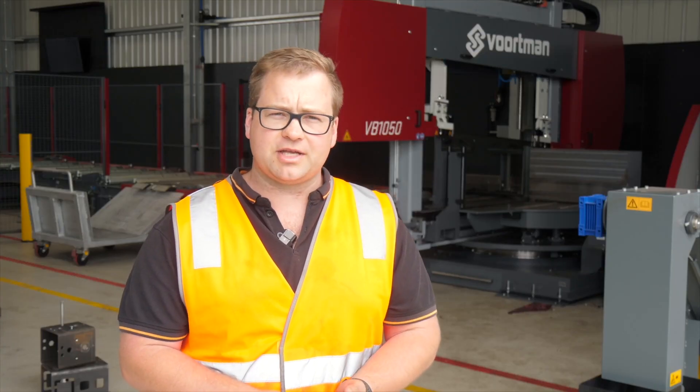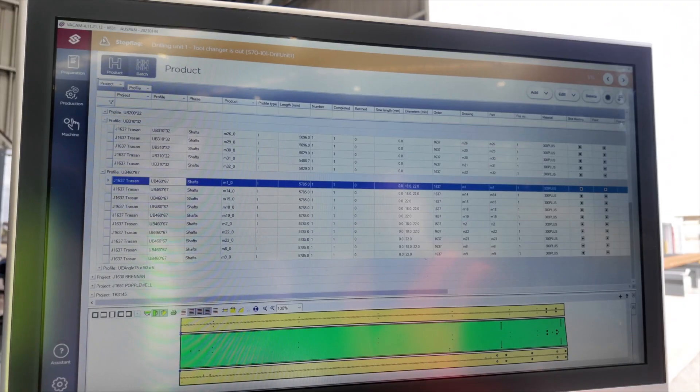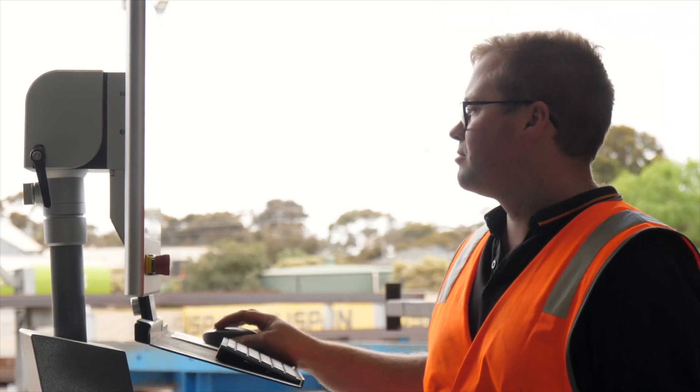The real winner for this machine is accuracy. It's a machine that reads from the files that it's sent from the drawing program, so it takes out a lot of the human error.